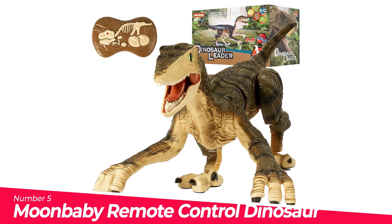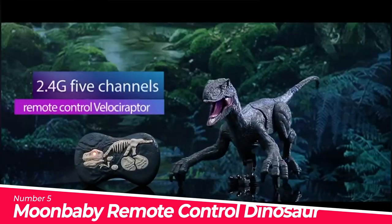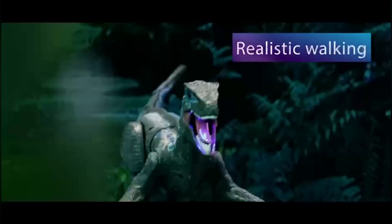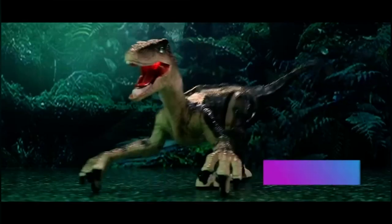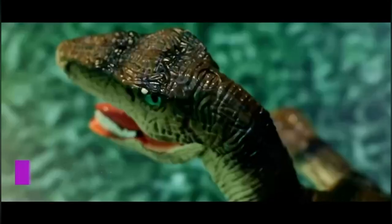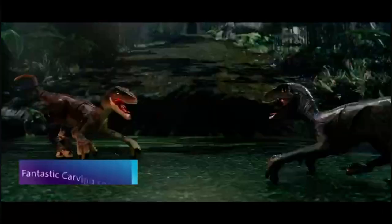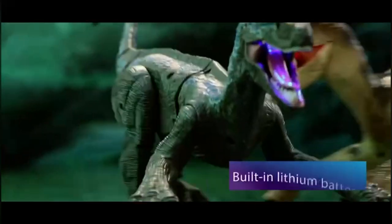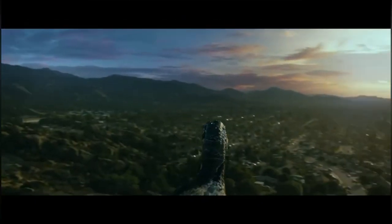Number 5: Moonbaby Remote Control Dinosaur Toys. This remote control velociraptor brings the real Jurassic dinosaur to life with walking movements and 3D eyes that mimic real dinosaur eyes, as well as walking and growling. One-click demonstration function: press the toy dinosaur head button and it will demonstrate how a real velociraptor walks and roars. Boys and girls over 3 years old can easily control it. After fully charged, the toy lasts up to 2 hours of non-stop operation. Made of premium smooth ABS material — no odor, no fading, no harm to kids; all parts tested to strictest safety standards.